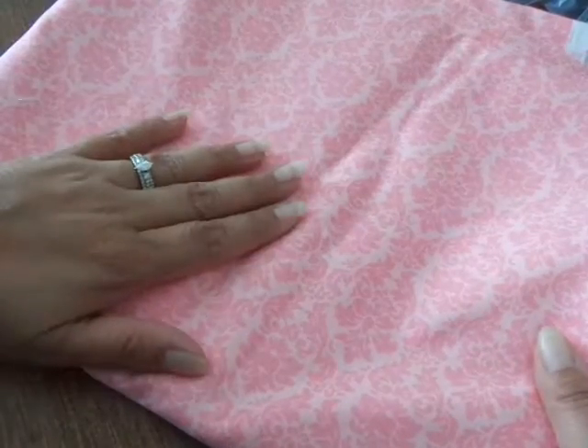Hi guys, so I am here with a small Walmart haul. It's mostly fabric. I picked up a couple of yards of this really pretty pink — it's a light pink and then the dark pink is a damask, and I just love it. I picked up about four yards of it. I'm going to make some curtains and pillows for my daughter Georgia for her bedroom.